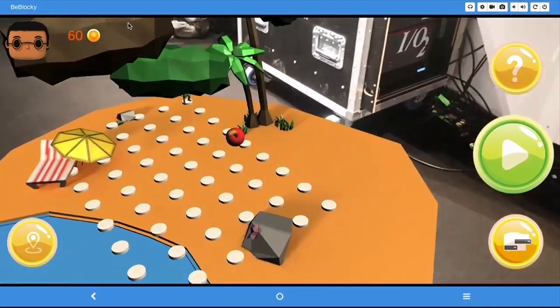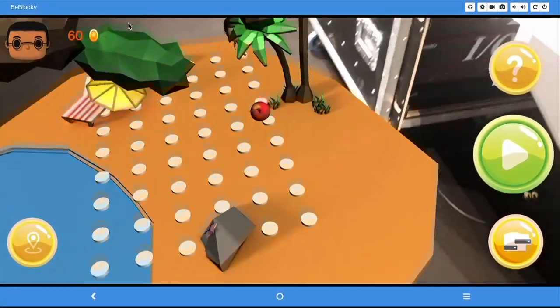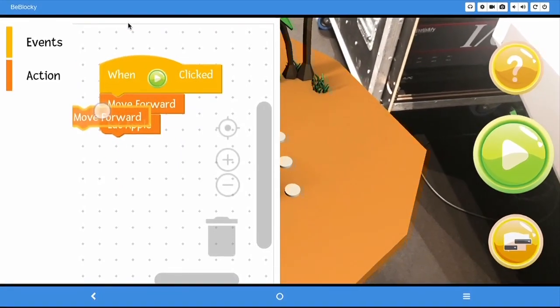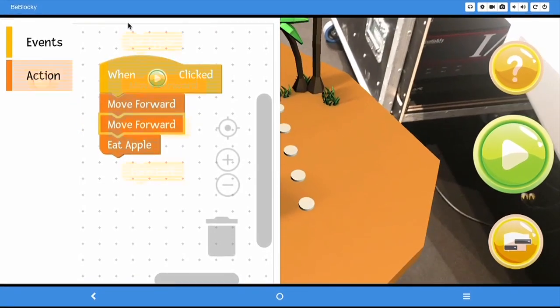If done correctly, the kid gets to earn blocky coins, which they can use to purchase different game characters in the app. Back to the presentation.